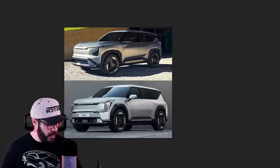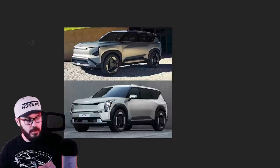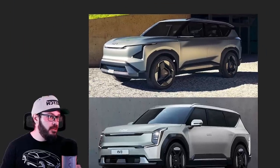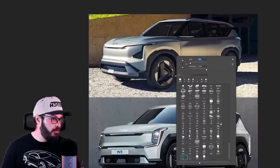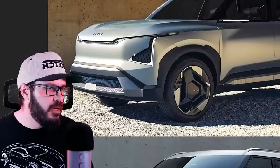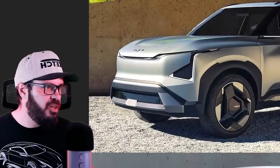Let's have a look at this design. I panicked a little bit when I first saw this car, because every time I see a new Kia, you know what I'm going for — I'm desperately looking for the Tiger Nose. Where is it? What did they do? Did they forget to implement it here?